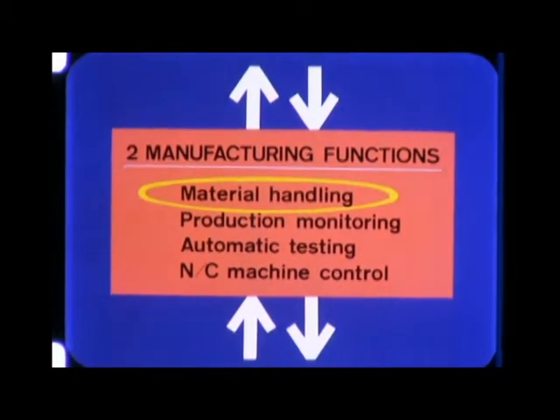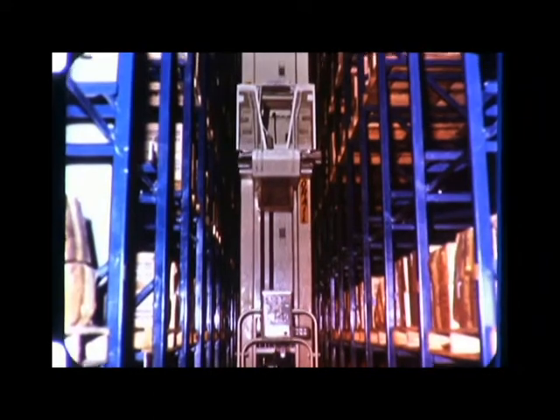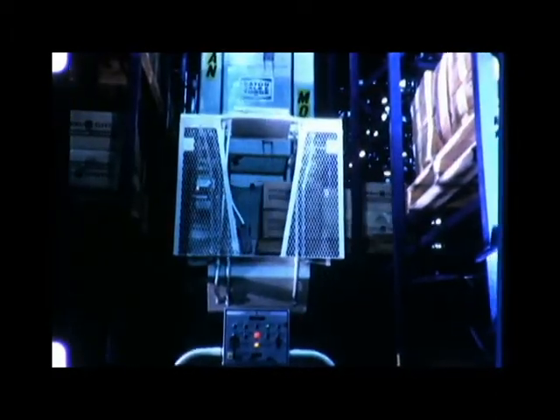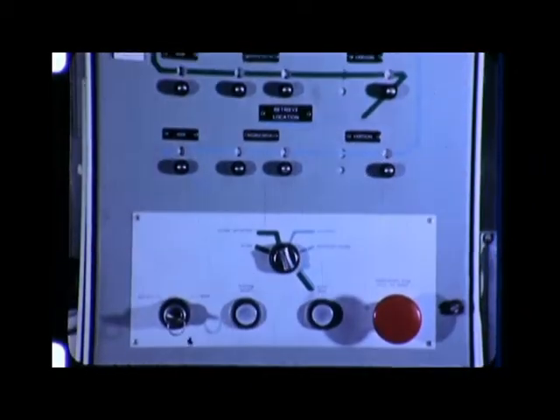Up to 75 percent of the manufacturer's total plant space is devoted to materials handling — a vast opportunity. This is the high-rise rack structure of a stacker crane system at a GE manufacturing plant in Kentucky, which smooths out peaks and valleys of a difficult materials handling problem.